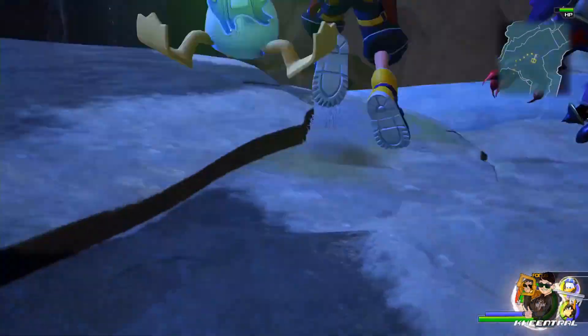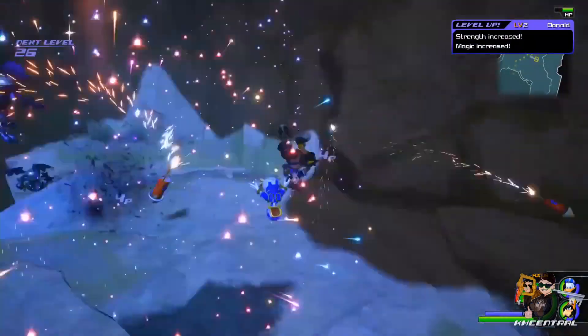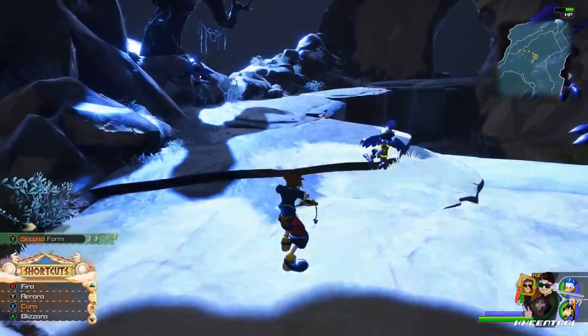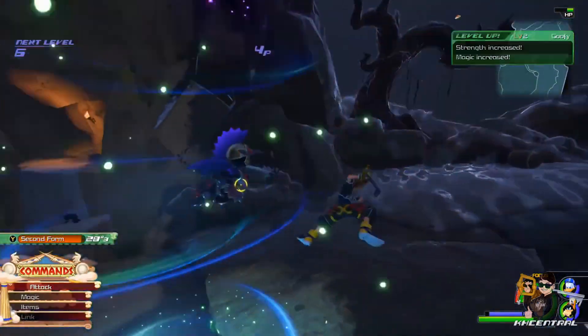So last Saturday, December 22nd, 2018, someone was just going around Japan and they spotted the full-on cover art for Kingdom Hearts 3, including the front cover and the back cover — the full thing. At least the Japanese version.